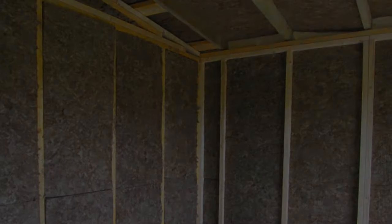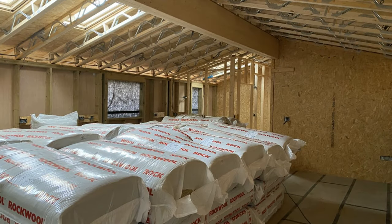We include insulation values that can meet or exceed building regulations, and walls, floors, and roofs that are over 30 cm thick.